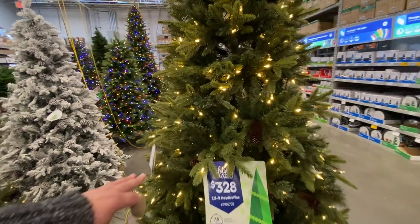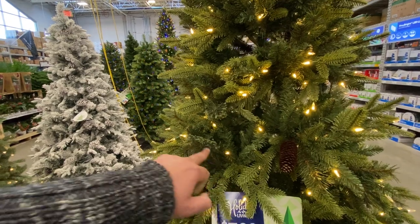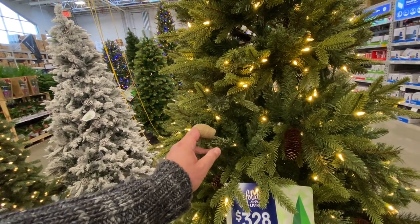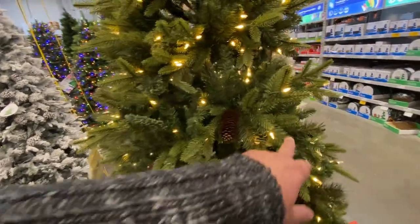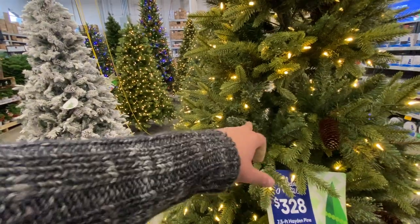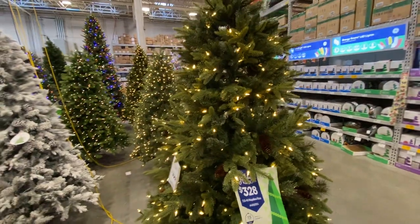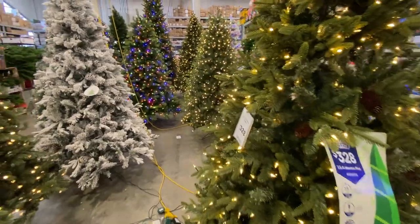I like how they did the differentiation — they have the plastic, and if this tree was all just this right here it would be very realistic. Then they have these split-end pine needles, and they have the paper ones too. So four different types of pine needles incorporated into one tree — I've never seen that before. Three hundred and thirty dollars.